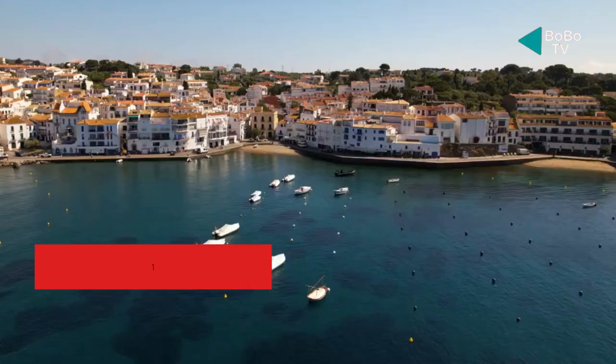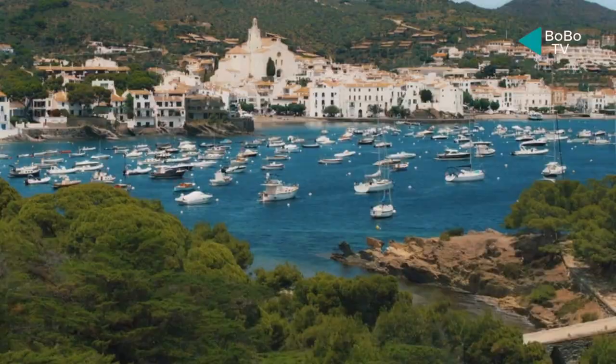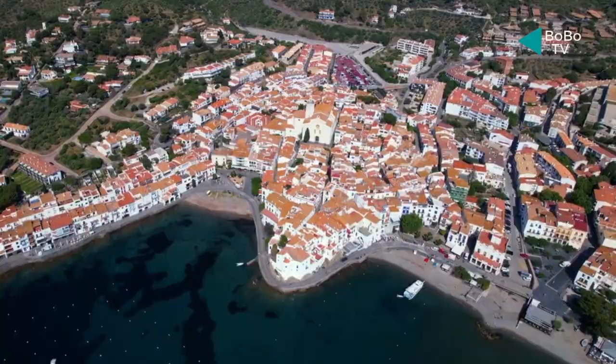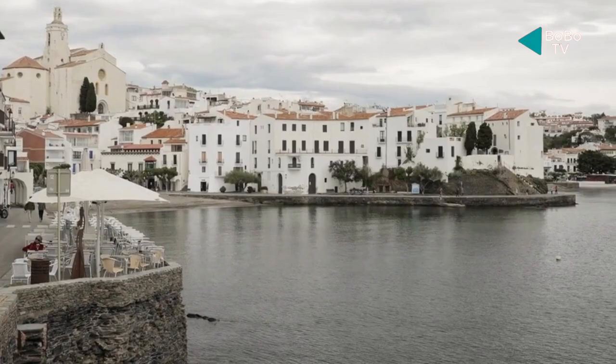Number 10: Cadaqués. The beachfront town of Cadaqués is located in the Girona province in the Costa Brava coastal region. Salvador Dalí lived in this town, which is likely most known for that fact. Art enthusiasts can still visit Dalí's house, which has been converted into a museum. The magnificent beach and the azure waves of the Mediterranean Sea are the town's greatest attractions, yet the tiled walkways of Cadaqués take you past little seafood eateries and neighborhood shops.